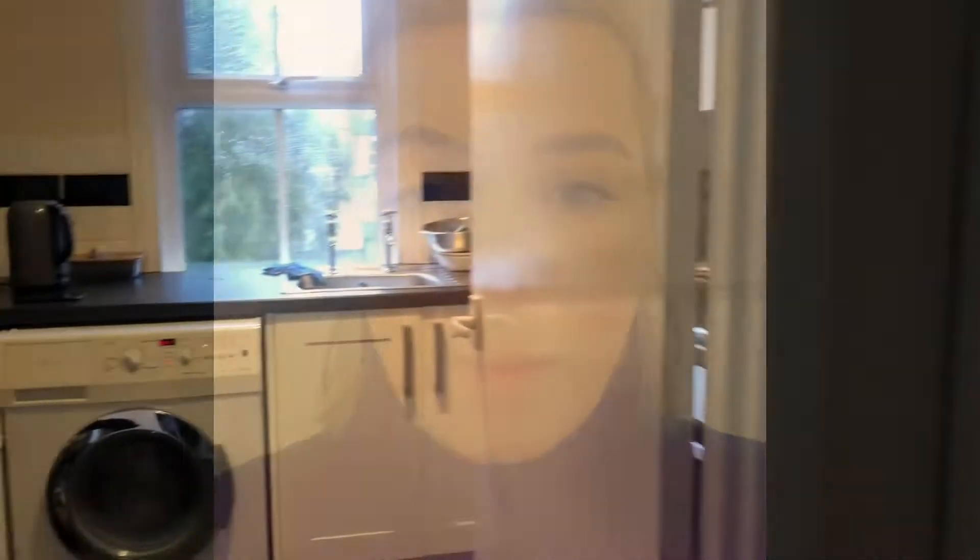Hi, I'm Lisa from Jones Robinson and we're here today at Kingsbridge Road. Come and take a look around. As we come into the property, in front of us we have the kitchen — it's nice and light through here.